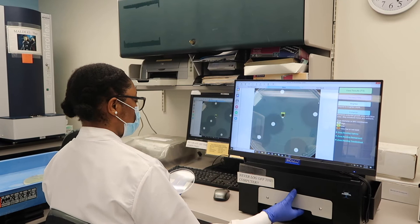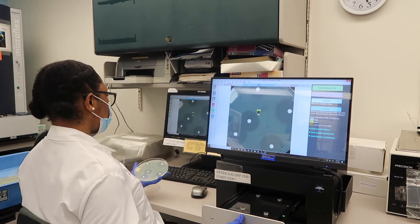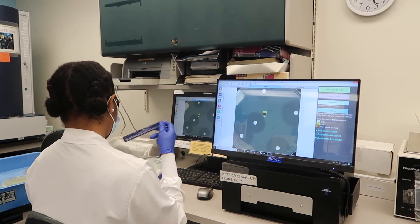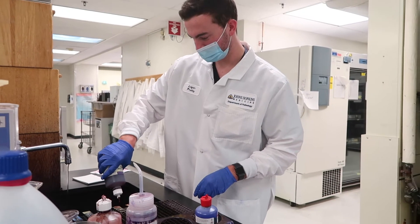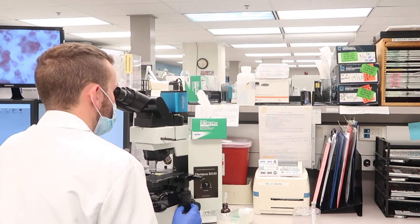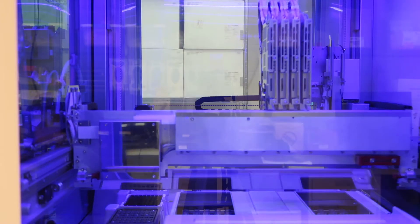Then we can do more tests to determine the best antimicrobial drugs for treatment. Our skills include performing and reading different types of stains, interpreting culture plates, and operating instruments like microscopes and complex molecular analyzers.